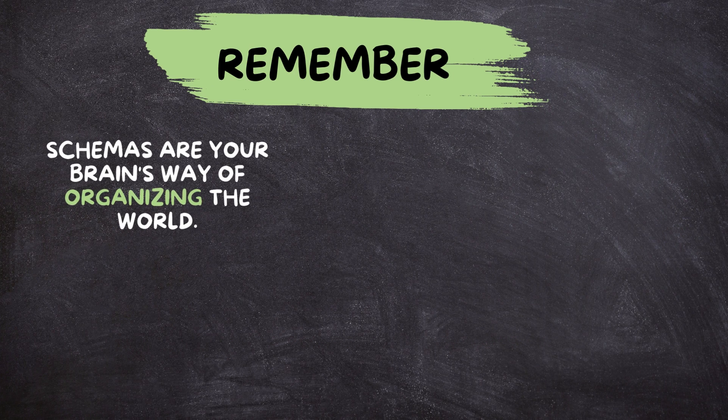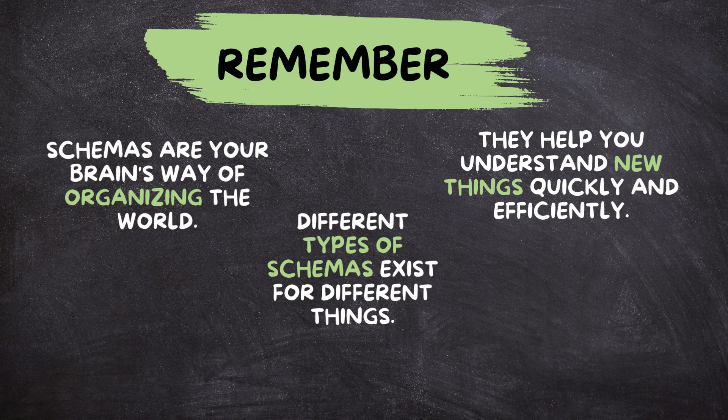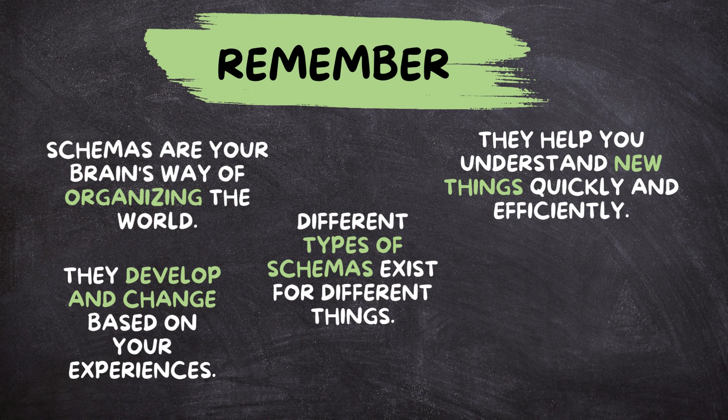Remember, schemas are your brain's way of organizing the world. They help you understand new things quickly and efficiently. Different types of schemas exist for different things, they develop and change based on your experiences, and you should be aware of potential biases and use critical thinking.